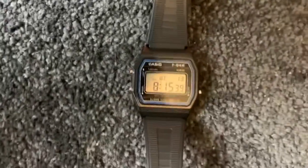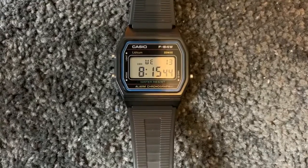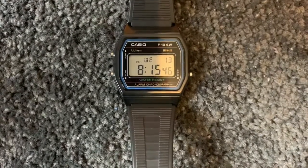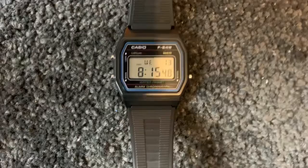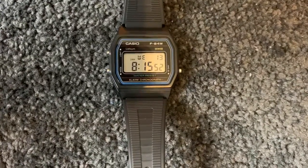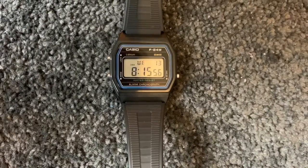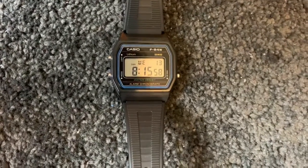And this last watch — this is the one I wear most days. My friend bought me this one from Japan. You've probably seen a lot of people who own this kind of watch, but that's the F91. This is the F84, which is a Japan-only model. So yeah, that's pretty cool.